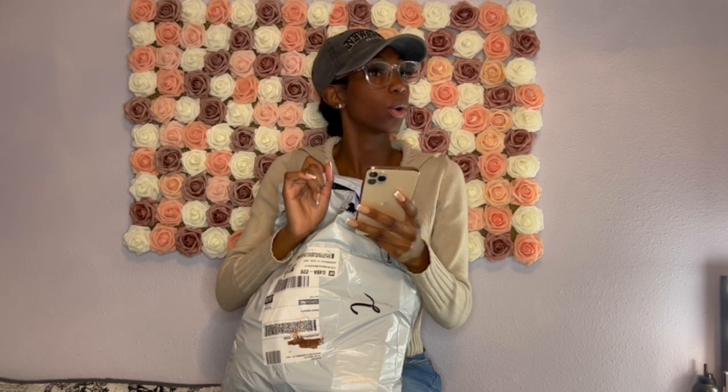These look so freaking cute. These are the acrylic frame anti-blue light glasses in clear — originally $3.00, I paid $2.75 for these. I love these. They just make me look sophisticated, like I know what I'm talking about.